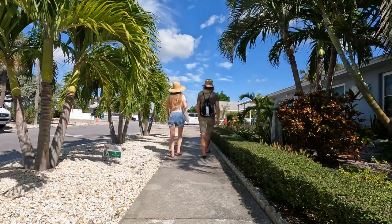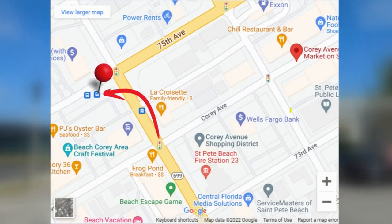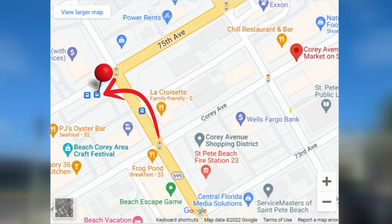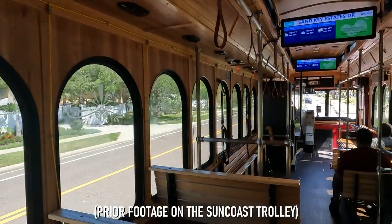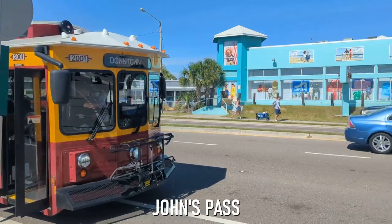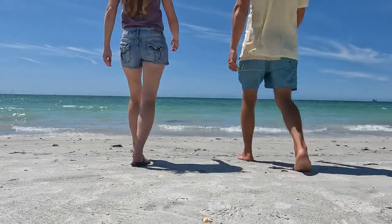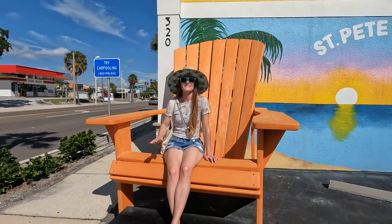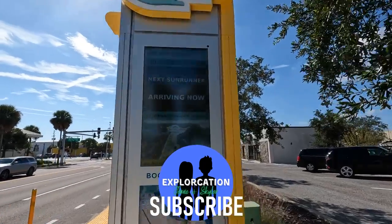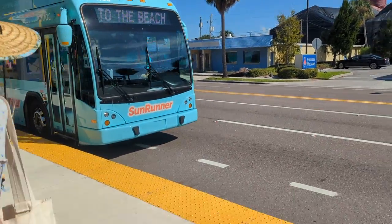Making our way back to our Sunrunner stop, we reached the intersection of Corey Avenue and Gulf Boulevard, where just a block away you'll find the bus stop for the Suncoast Trolley. Once aboard, you can ride north to Johns Pass, Clearwater Beach, or one of the many amazing beaches in between. Do you love St. Pete Beach and the many other St. Pete area beach towns? If so, please subscribe to our channel, as we have many more beach episodes you can watch today, plus a whole lot more yet to come.